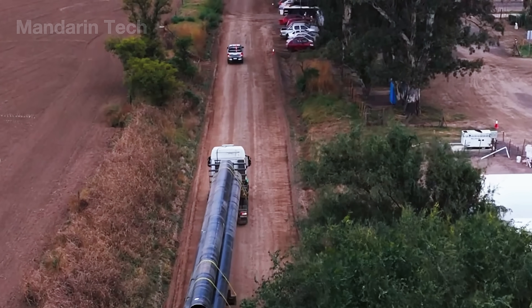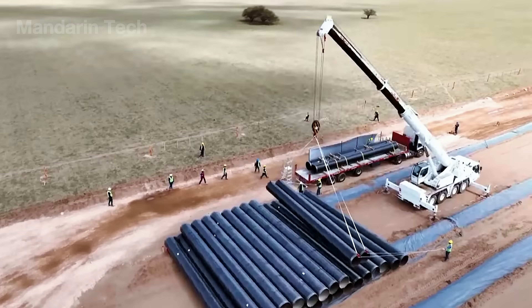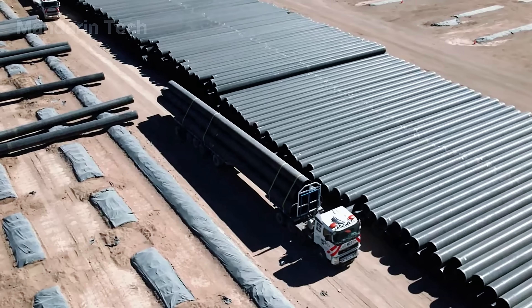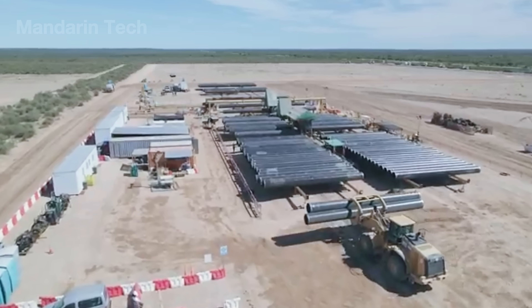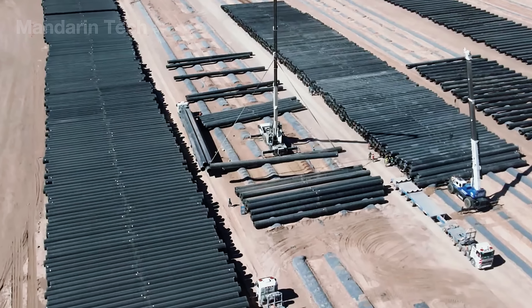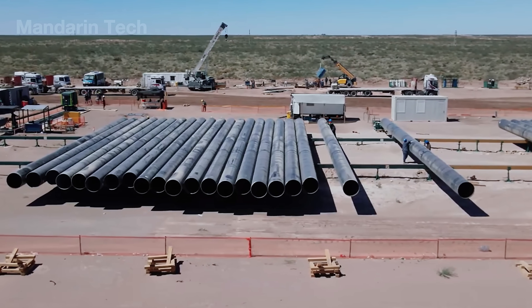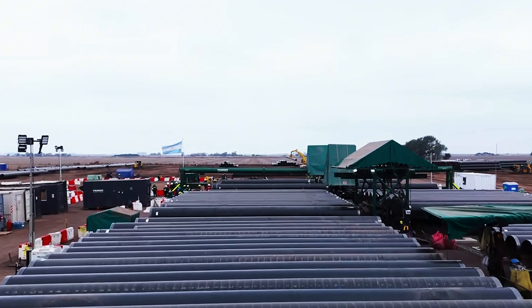The installation process begins at large staging yards located along the pipeline route. Here, fully manufactured steel pipe sections are grouped by diameter, length, and installation sequence. Engineering teams carry out final visual inspections, checking pipe straightness, coating condition, and identification markings. Proper organization at the staging area is essential to maintain a continuous workflow, minimize delays, and reduce errors when operating in harsh desert conditions.